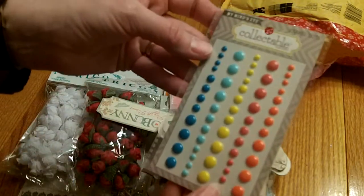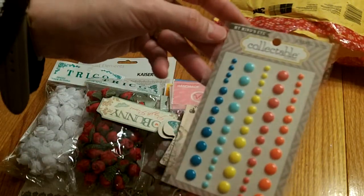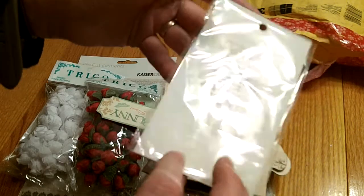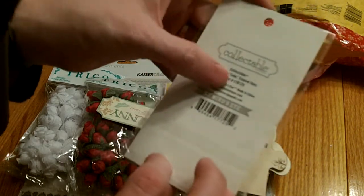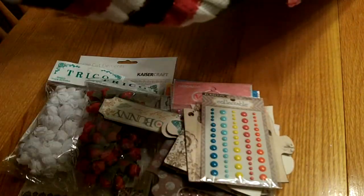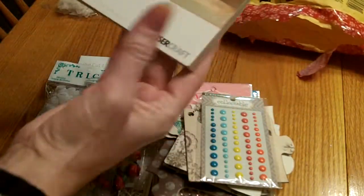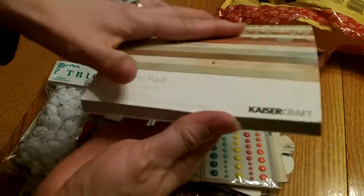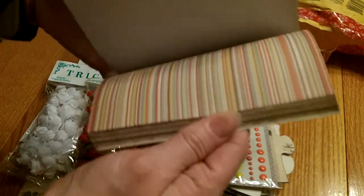She sent me some enamel dots - these are My Mind's Eye collectible enamel dots. Those are gorgeous! The colors are so fun and notable. Love, love, love those colors. Thank you so much Steph. And then she sent me a Kaiser Craft 'Up Up and Away' paper pad - really cute.